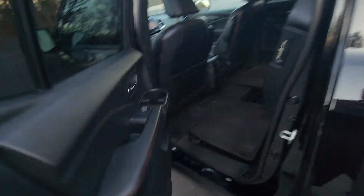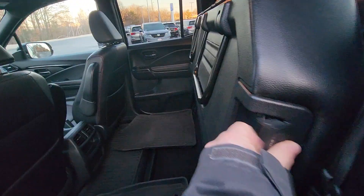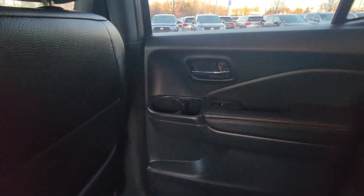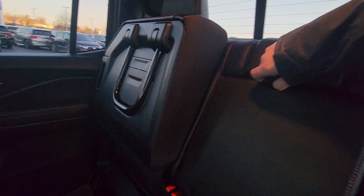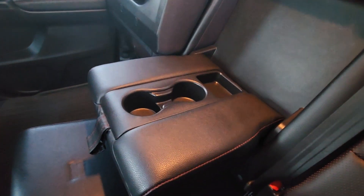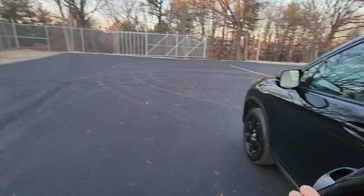Hopping around in the back, the seats fold up for even more storage with a 60-40 split. This does have all season mats, dual cup holders on either door, as well as a couple more in your center console in the back. The seats are super comfortable with leather and red trim.